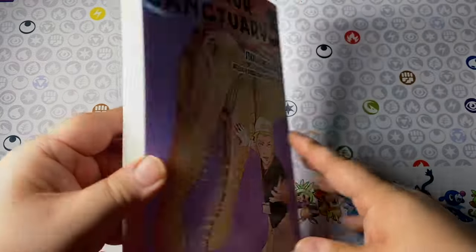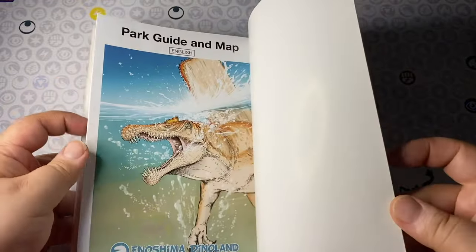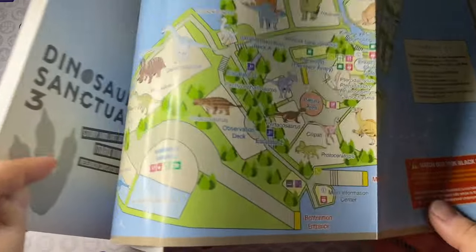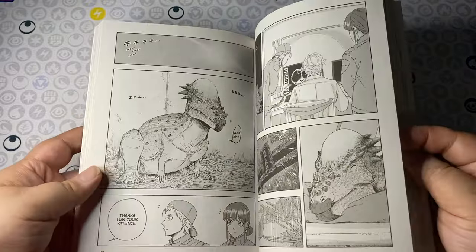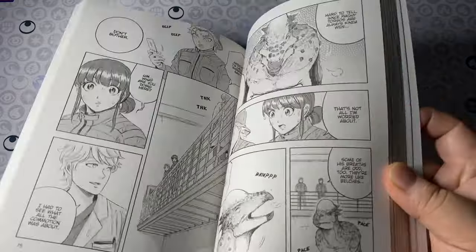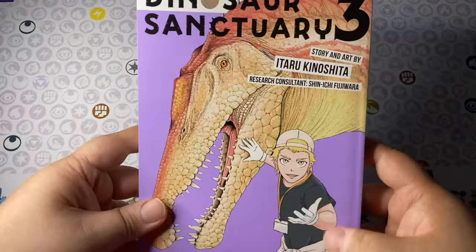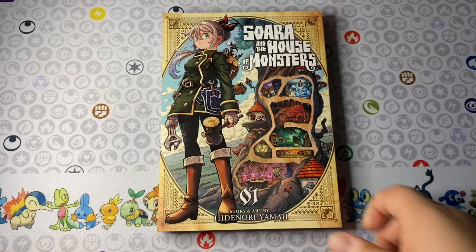From that we move on to Dinosaur Sanctuary volume 3, continuing this amazingly well-crafted sci-fi slice-of-life series. I love Dinosaur Sanctuary so much — I've talked about it extensively in the past. Volume 3 has a freaking poster, which blew my mind. I love posters, booklets, and brochures; the fact that it resembles something that might exist in real life makes for a much more interactive experience.